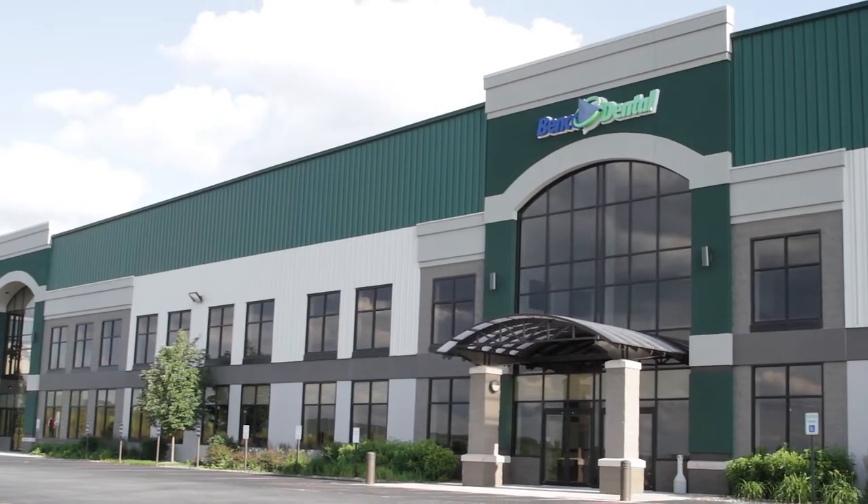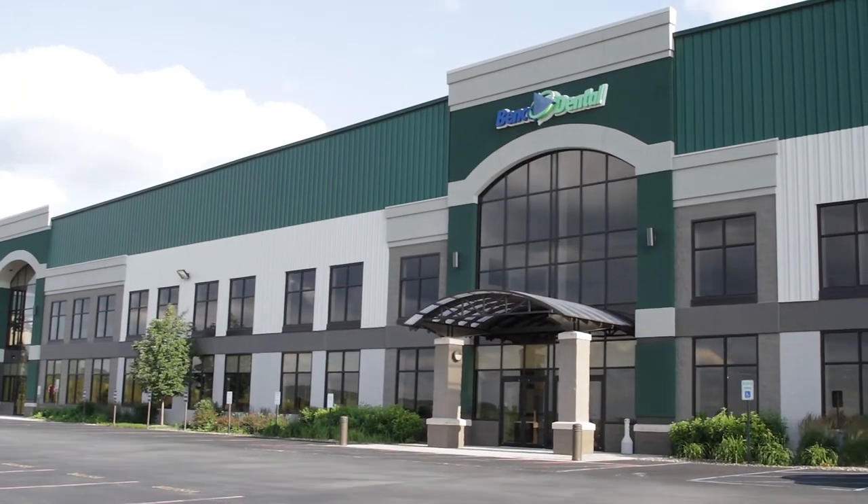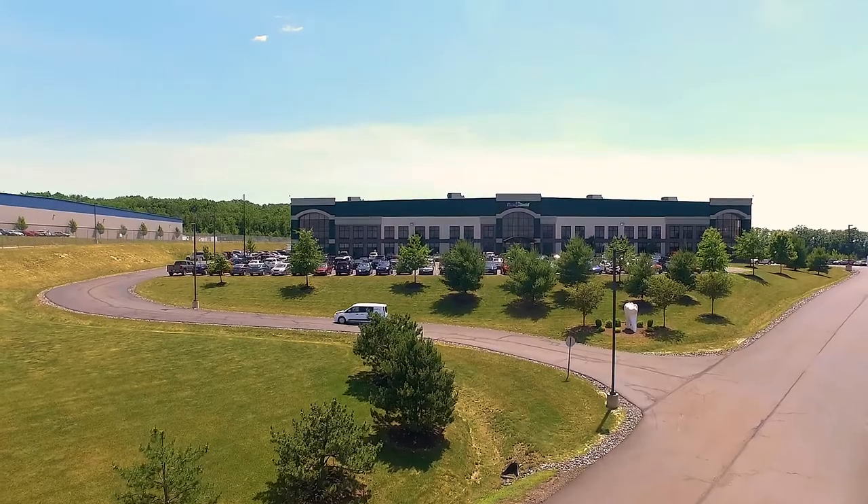Hi everyone, Gary Calvert at Benco Dental, and I'm here at Centerpoint East, Benco Dental's largest showroom in all of North America. This is one of three showrooms throughout the Northeast. Would you like to take a tour with me? Let's go inside.